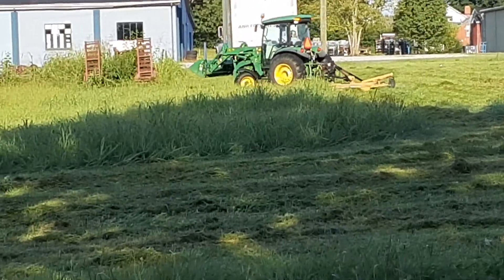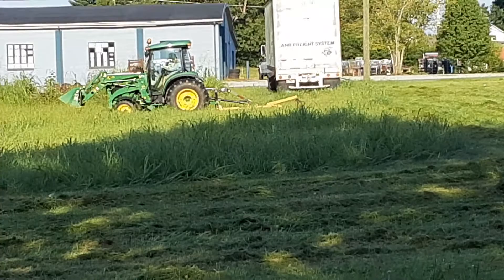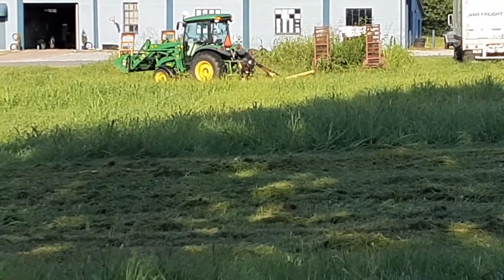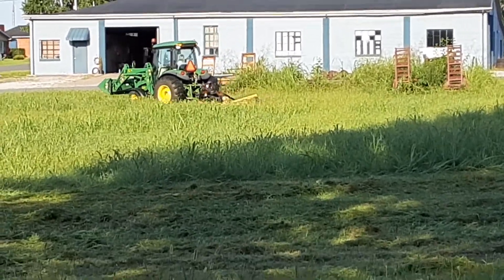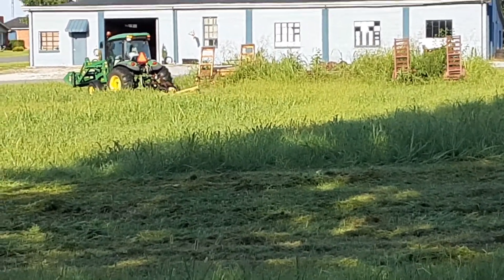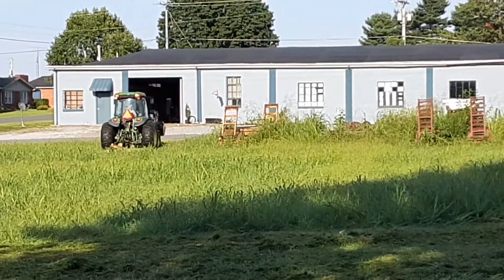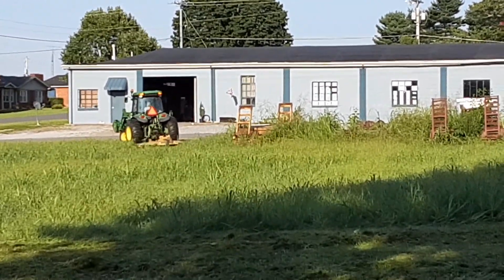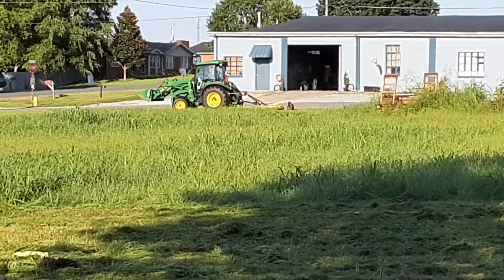There's just something about a JD tractor. I don't know what it is, but it used to be like a Harley, but now there seems to be a JD tractor. I think that baby is pulling a 6-foot bush hog and definitely mowing it down, making it look easy.